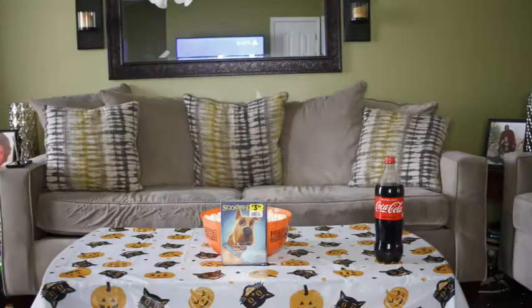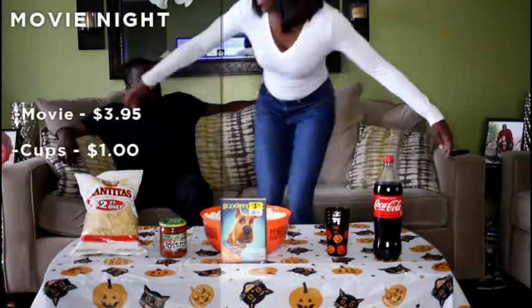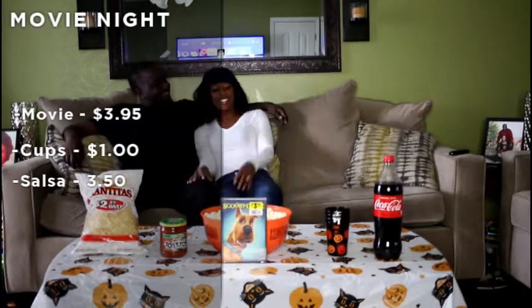Then after the cookies, round up the family for a movie night with popcorn, snacks, a movie — we chose Scooby-Doo — and other treats from Dollar General. Then cozy up on the couch and enjoy.